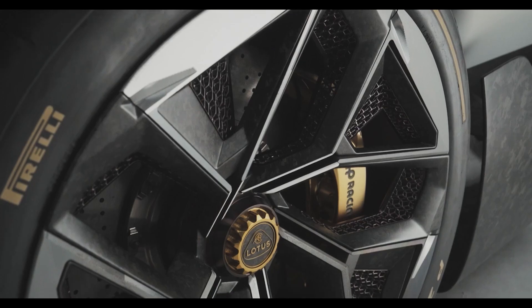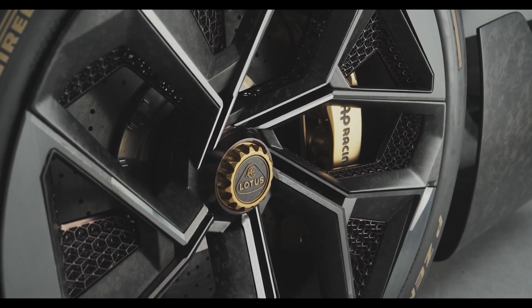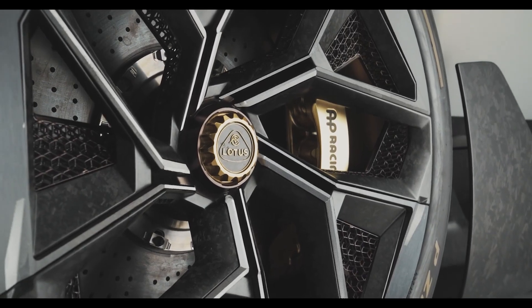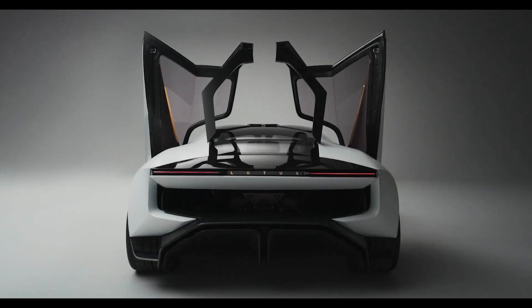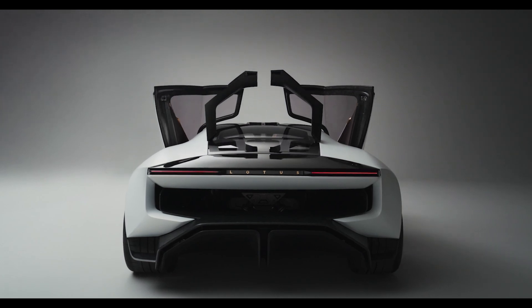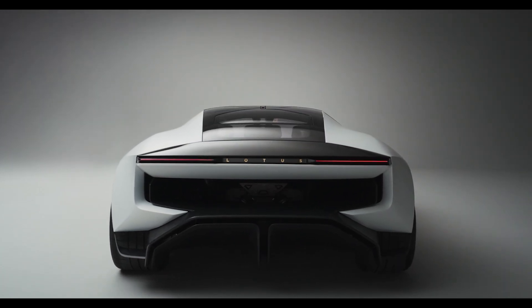In the end, the Lotus Theory 1 is everything you didn't know you needed in a car. It's fast, smart, and dare I say fashionable? It's a glimpse into the future where cars know you better than you know yourself. Whether you're a tech geek or a racing enthusiast, there's no compromise here — just pure, intelligent performance.